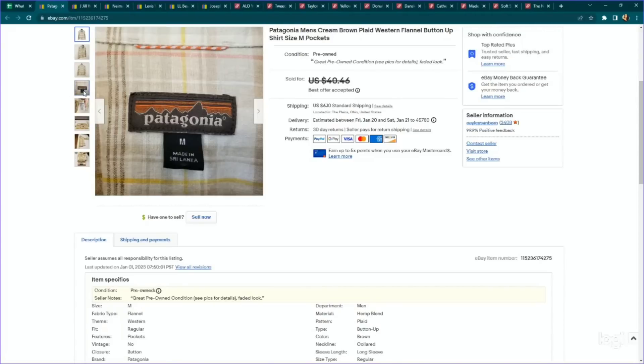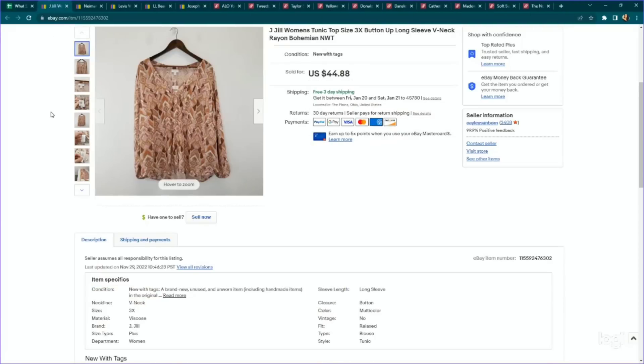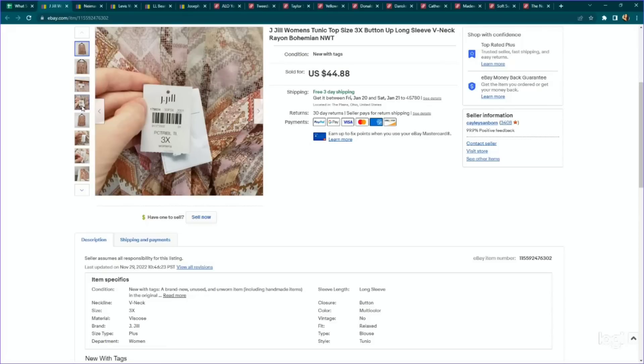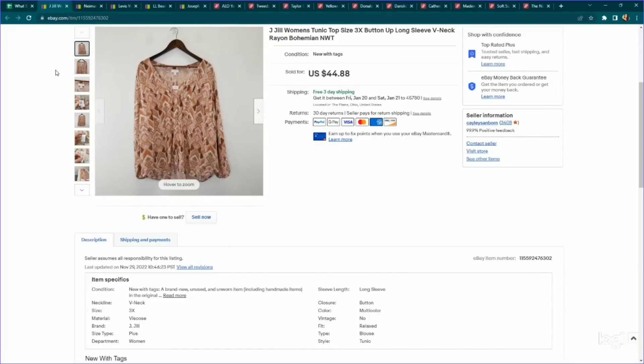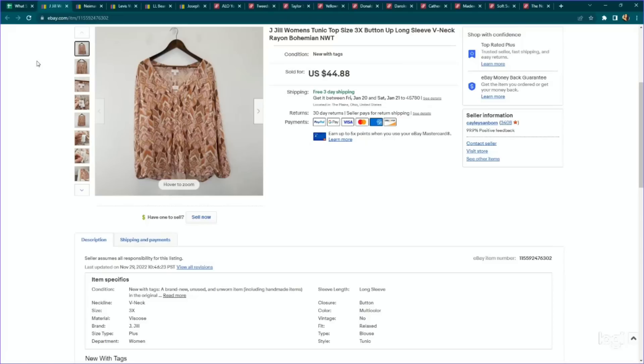Here's another Patagonia sale — a men's Western flannel shirt. We sold it for $34; we paid $4.69 for it. Definitely keep your eye out for Patagonia button-up shirts. Next is a J. Jill 3X women's top, new with tags. We paid $10.99 for this top — we felt very confident because it was a 3X, new with tags, and the comps were there. This brand rewards factor stacking. We listed for about $45 and it sold within about a month and a half for an offer to watcher of $40.39.